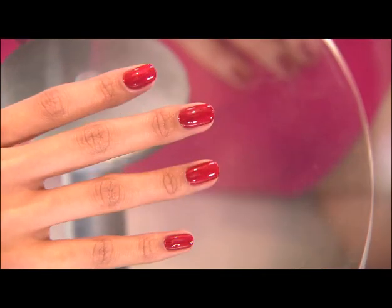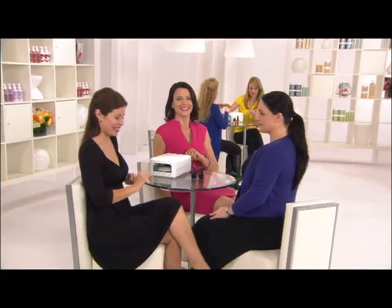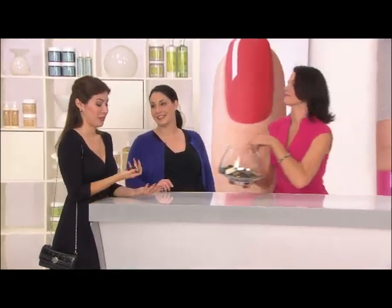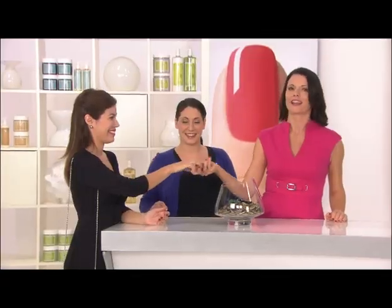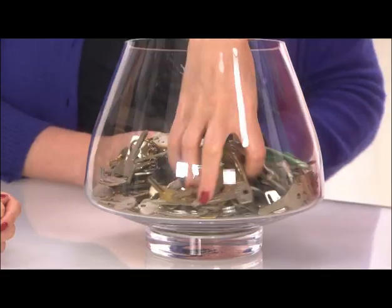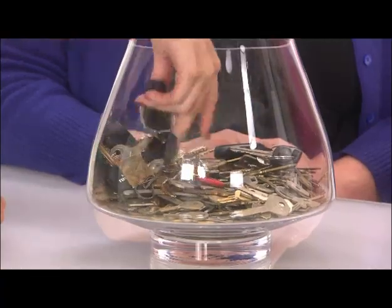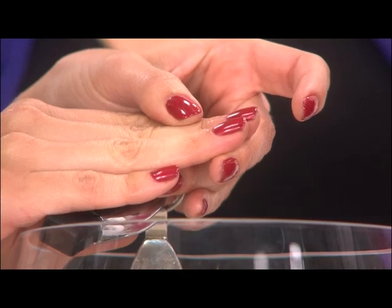We're so confident in Shellac that we're actually going to put it to the test. What's the first thing you do when you leave the salon? Grab my keys. Exactly — hand them over. Grab your keys and see what happens. Wow, it's amazing. There's not a single smudge or mark on my nails anywhere. They're absolutely gorgeous. I think I could get addicted to this. Well, I will see you in 14 days, ladies.